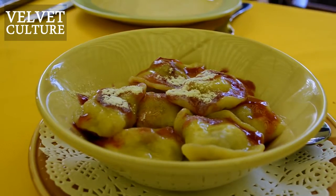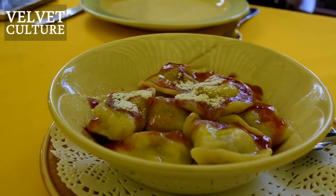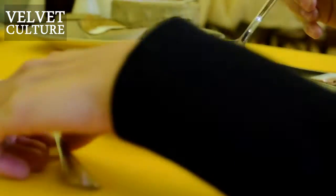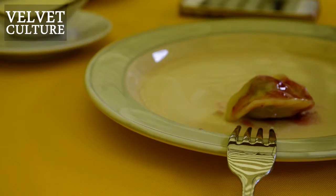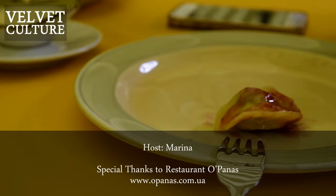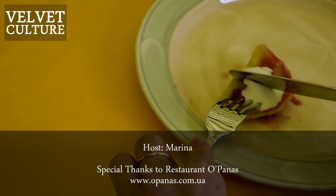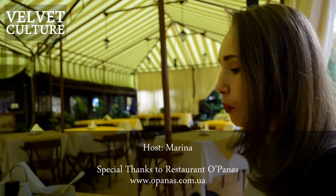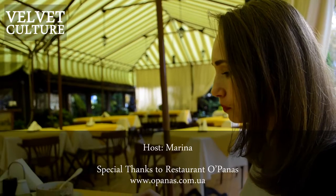And here is the last dish for today — cherry dumplings. In Ukrainian we also call them Varenki. They're sweet and you can eat them with sour cream too. If you want, you can add chocolate or some jam, but they're sweet and nice without anything. You need to try them.